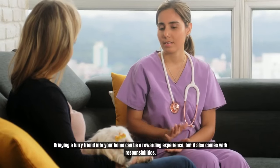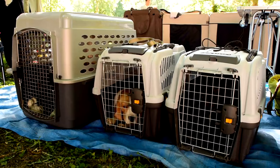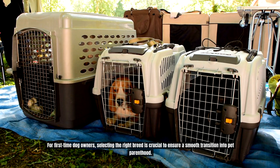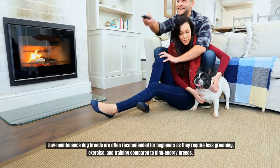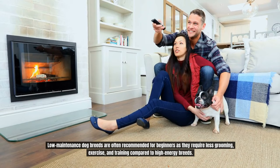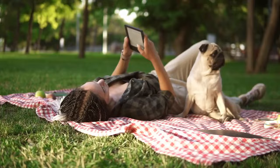Bringing a furry friend into your home can be a rewarding experience, but it also comes with responsibilities. For first-time dog owners, selecting the right breed is crucial to ensure a smooth transition into pet parenthood. Low-maintenance dog breeds are often recommended for beginners as they require less grooming, exercise, and training compared to high-energy breeds. In this video, we'll explore 10 low-maintenance dog breeds ideal for first-time owners, helping you choose the perfect dog breed for you.